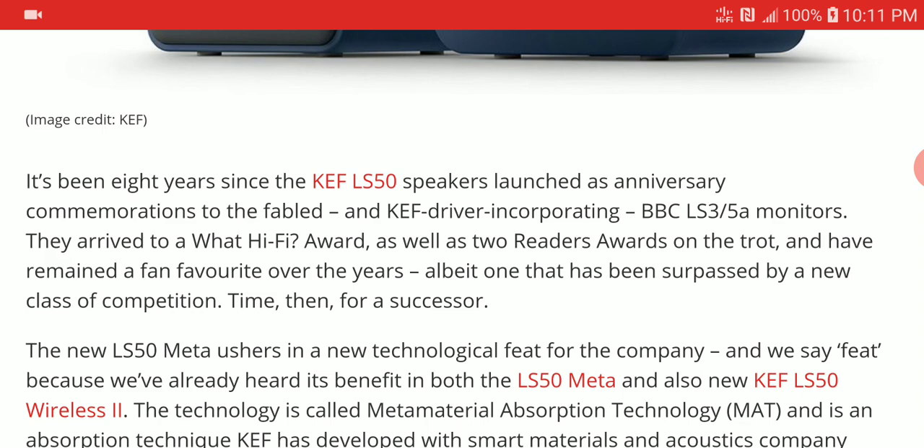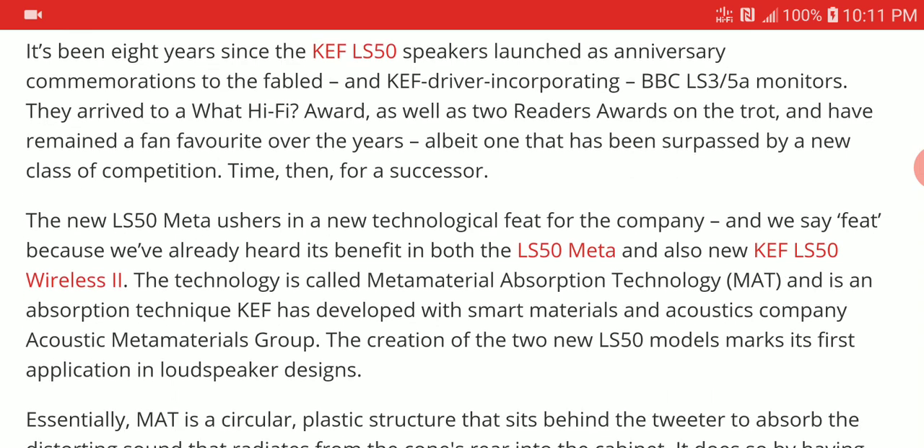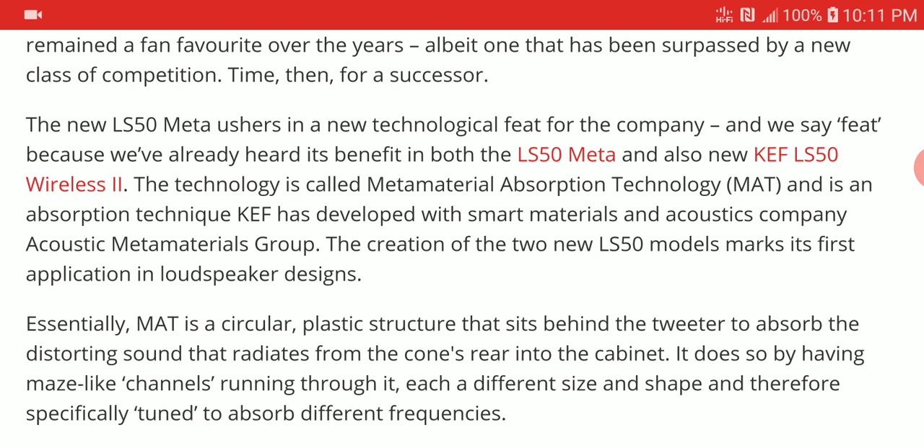Once it gets into people's hands I will be able to say whether it's really a good technology or not. The original LS50 from KEF was launched eight years ago — it's been a very long-running series. They have been refining this lineup, and the new LS50 brings new technology that benefits it in ways older technologies did not. KEF has also developed better acoustic materials, and the acoustic design for this speaker is quite good.